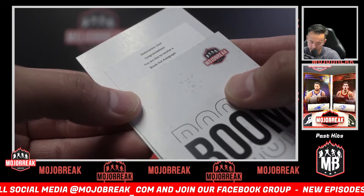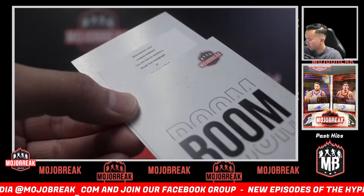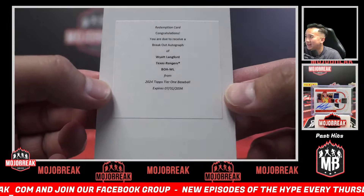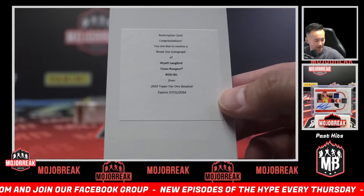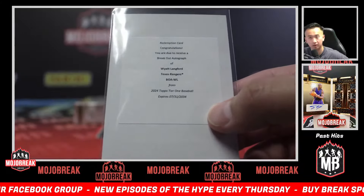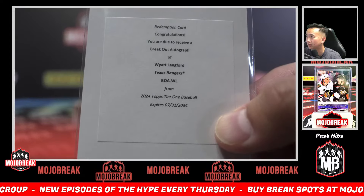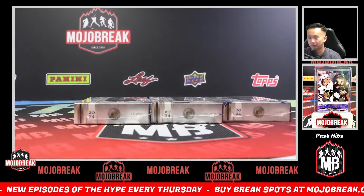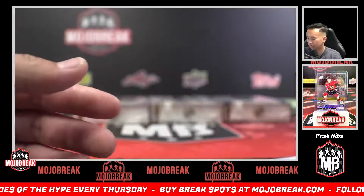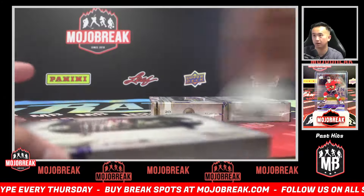Breakout auto! Breakout auto! Boom — Rangers breakout auto of Wyatt Langford! I like how it's super small writing, but they could have made it a little bigger, just a little bit. Rangers, congrats! Nice first case so far — we've got three boxes left.